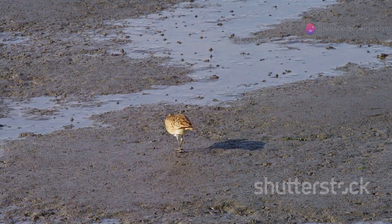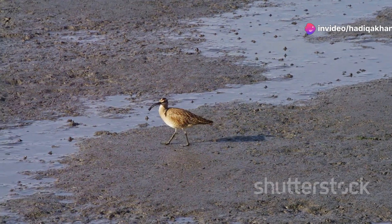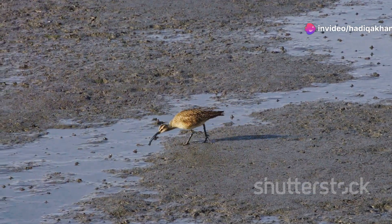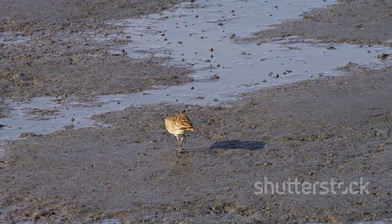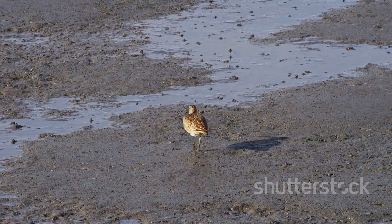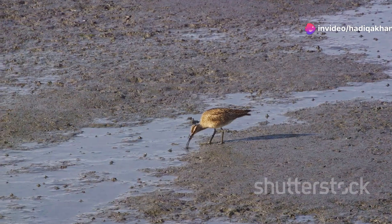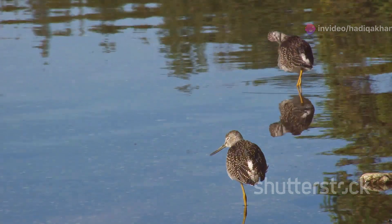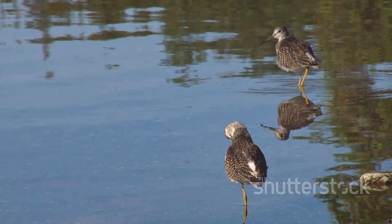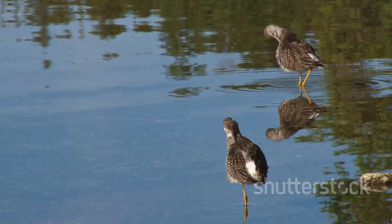This isn't just a funny quirk — it's a vital tool for survival. The spoon-shaped bill allows the bird to forage efficiently in its wetland habitat, acting like a sieve, perfect for sifting through mud and shallow water. As the bird wades, it sweeps its bill from side to side like a metal detector, a motion crucial for locating hidden prey.